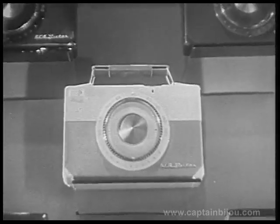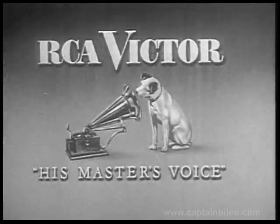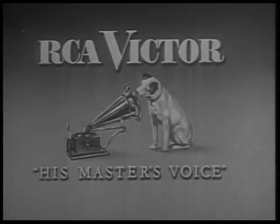Remember, the Super Personal is just one of a wide assortment of fine, dependable RCA Victor portables designed to fit your budget and your needs. So see the pick of the portables by RCA Victor — world leader in radio.